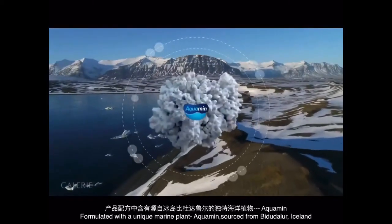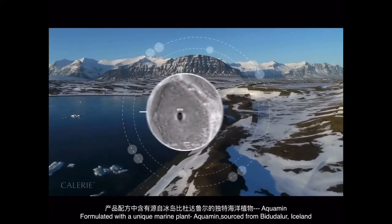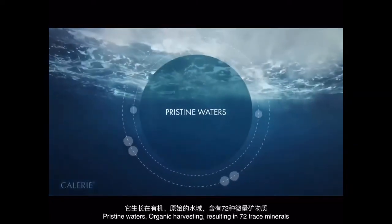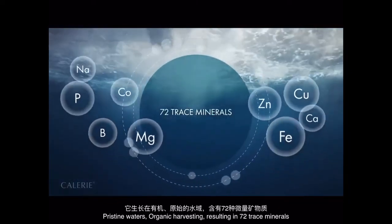Formulated with a unique marine plant, Aquamin, sourced from Búðardalur, Iceland — pristine waters, organic harvesting — resulting in 72 trace minerals.